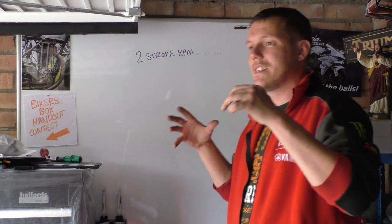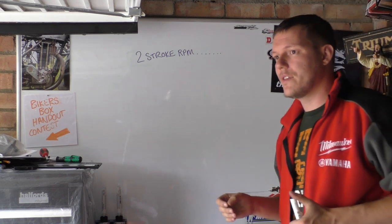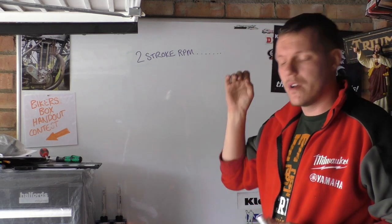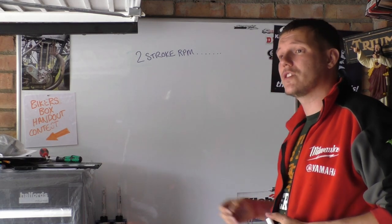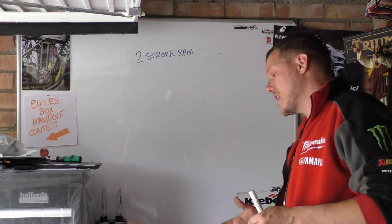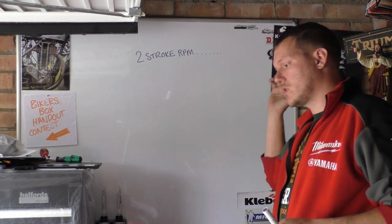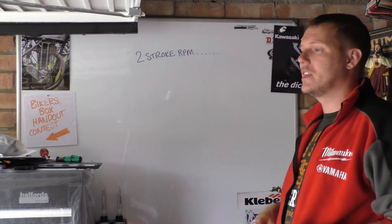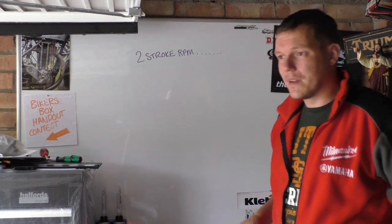The simple fact is this: two strokes theoretically can go a lot higher than four strokes. But generally speaking they have lower reciprocating masses and lower parasitic losses because they don't have to spin round a valve train. However, why aren't two strokes running at ridiculous high RPM ranges? Because of their volumetric efficiency — it's all to do with the port timing.